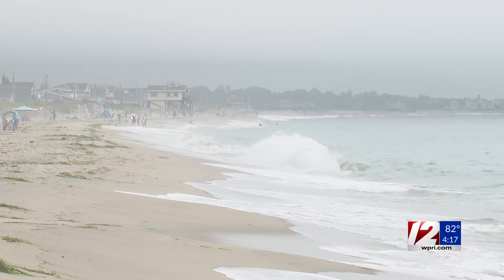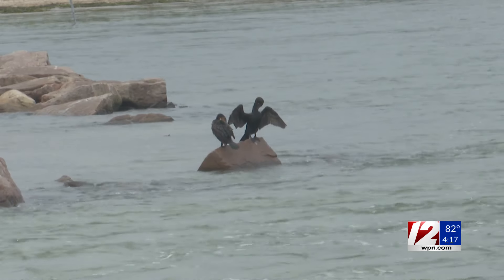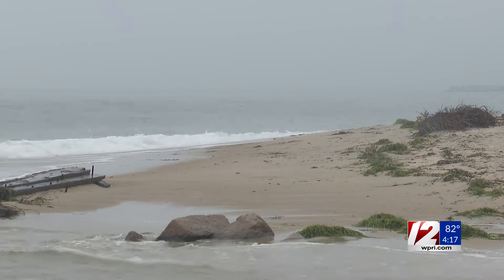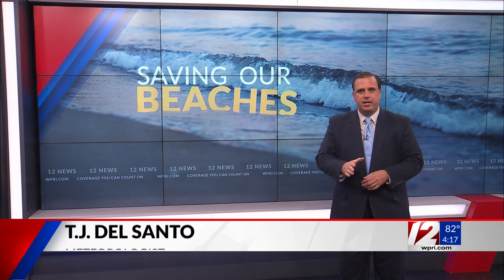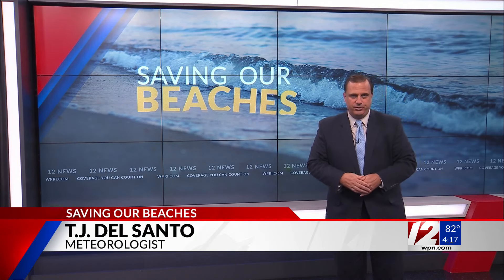Erosion is natural as the waves pound the shore, but this erosion is accelerating. By doing nothing, it is actually destroying the habitat, so action is needed to protect it. Coming up at 6, we'll tell you more about the studies being done on the shore and what's being done to fix and shore up the Charlestown shoreline. I'm TJ Del Santo, 12 News.